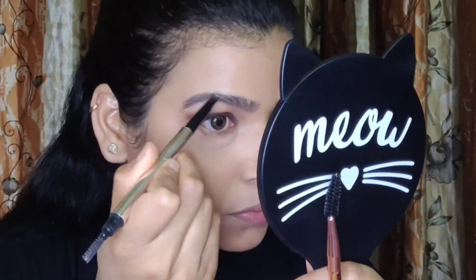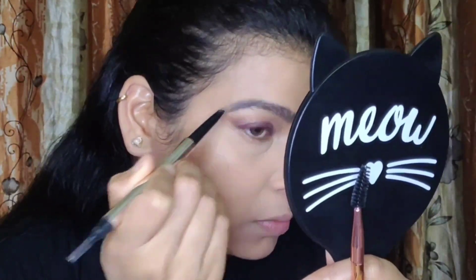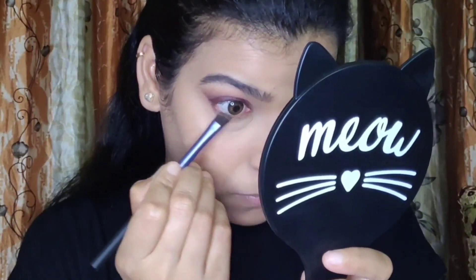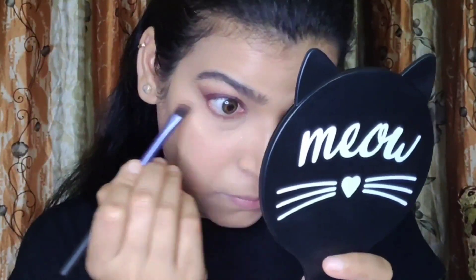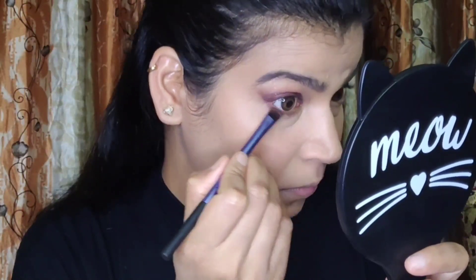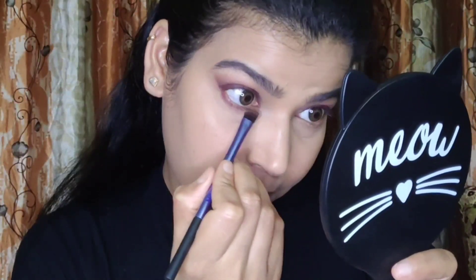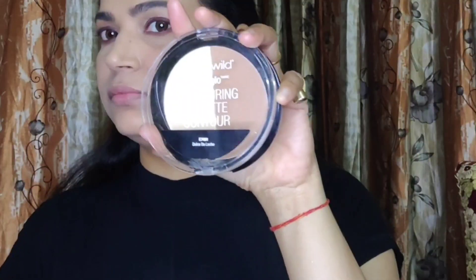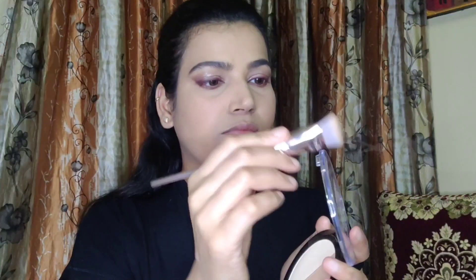Now it's time for brows. I am just following my natural brow shape — I don't like to do the Instagram thing. I used my Miniso Brow Definer and some brow product, also from Miniso. To complete the eye makeup I picked up the same cranberry shade from the palette and blended it out on the lower lash line, then used the deeper brown shade to smoke it out further.